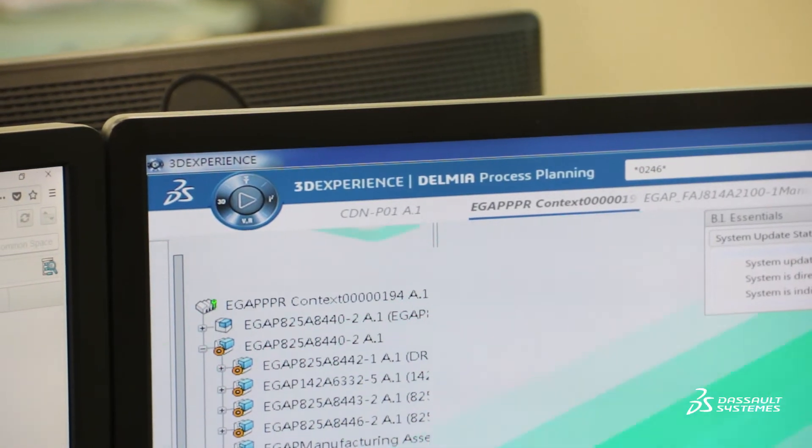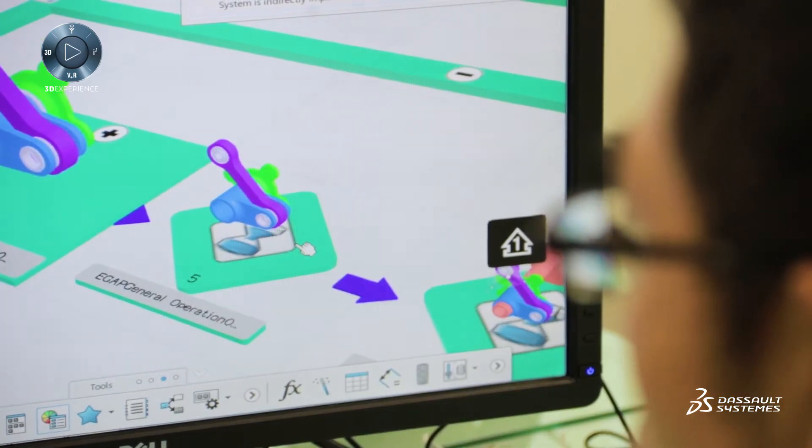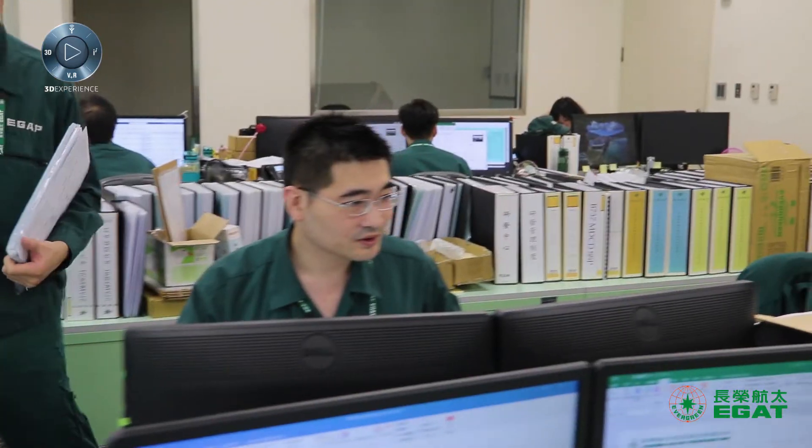If we have to make a decision change, we can immediately communicate and discuss it with the supplier using the 3D environment. This leads to time savings of 20 to 50% compared to using 2D engineering drawings.